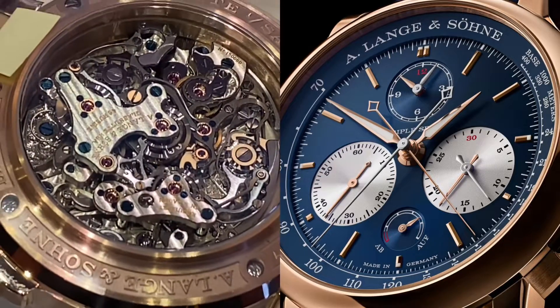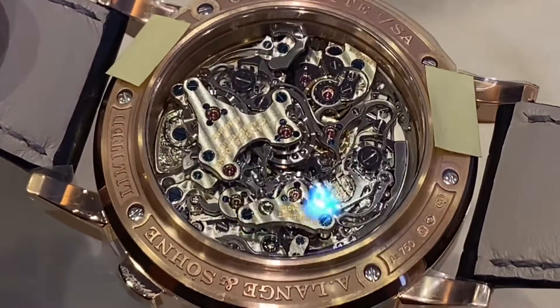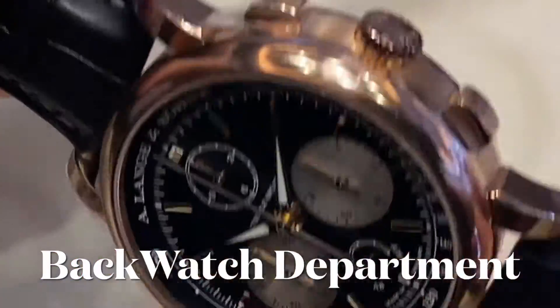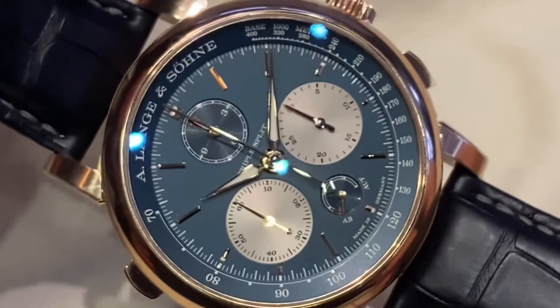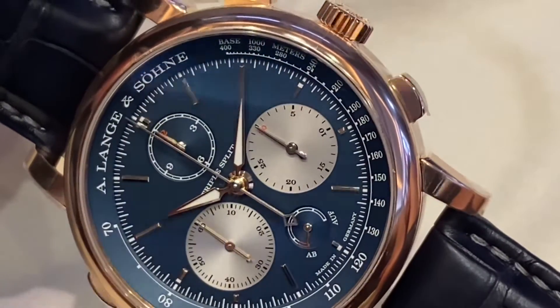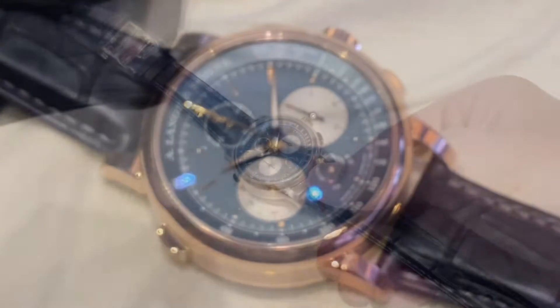Obviously a watch like this doesn't really show itself every day. Very few are available — this one here is actually for sale right now in Hong Kong, brand new. Check out the link in the description from Back Watch Department. The retail was around $170,000 USD, but when there are so few and it's such a unique piece, it's all very indicative.